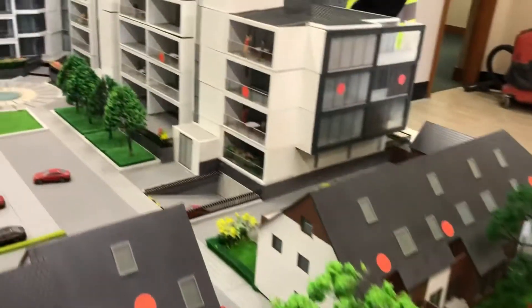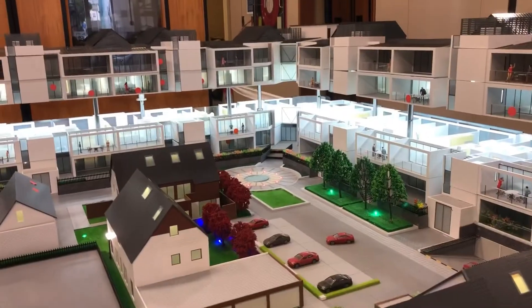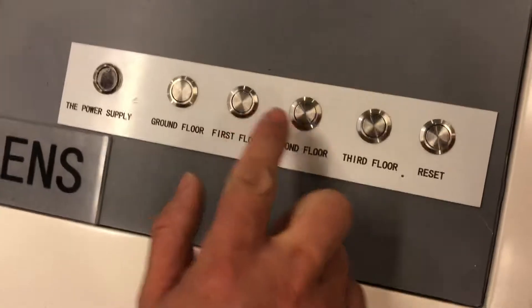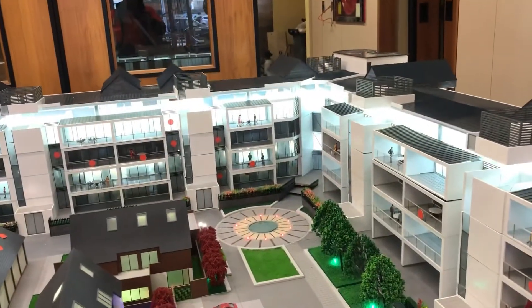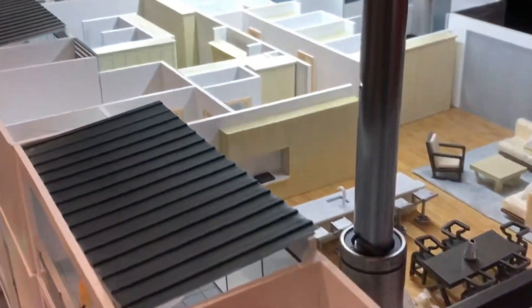So this is the finished assembly, guys. You can find this building in Kramer Street. So this is how high-tech this nature is. Look at that, guys — it's really nice.